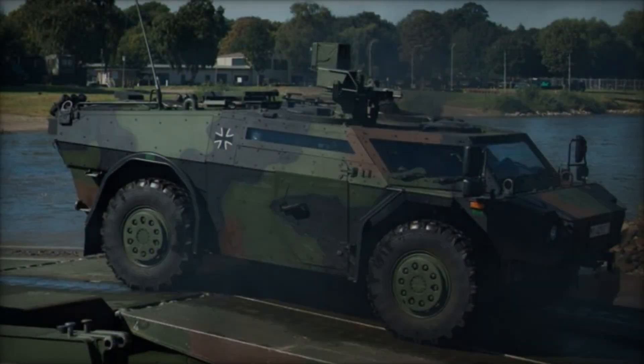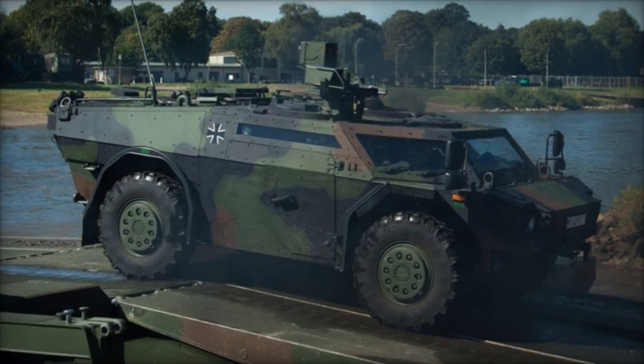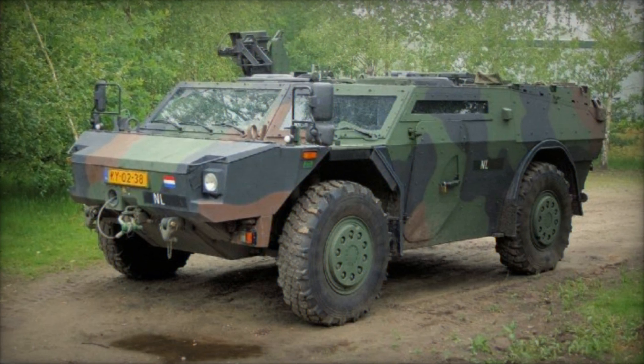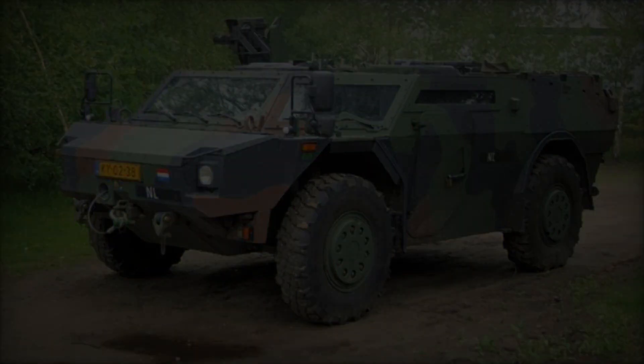One of the key strengths of the Fennec LGS is its versatility, which allows it to fulfill multiple roles within a military organization. In addition to traditional reconnaissance tasks, the vehicle can be employed for force protection, convoy escort, and counterinsurgency operations, underscoring its utility in modern asymmetric warfare environments.